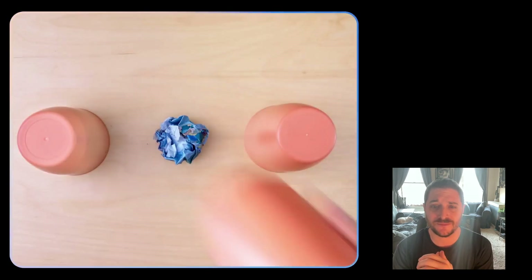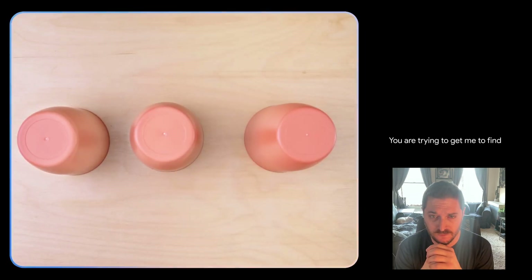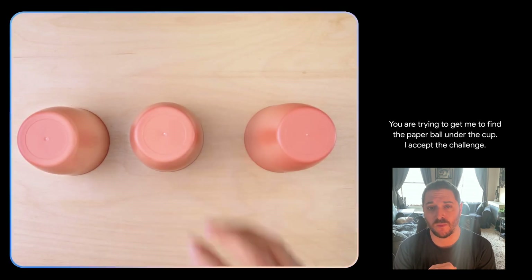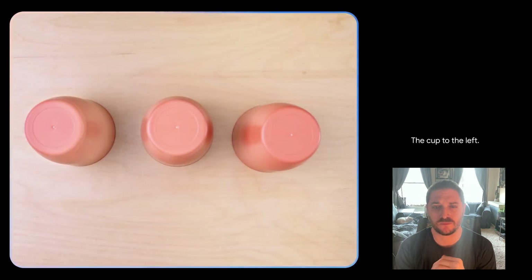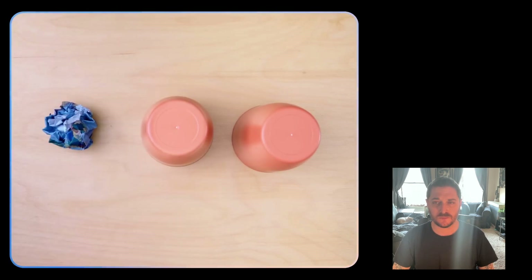Next, we're going to take a look at how well Gemini can detect motion and changes, even when something is very confusing and moving very fast. — You are trying to get me to find the paper ball under the cup. I accept the challenge. — The cup to the left. — Nice.